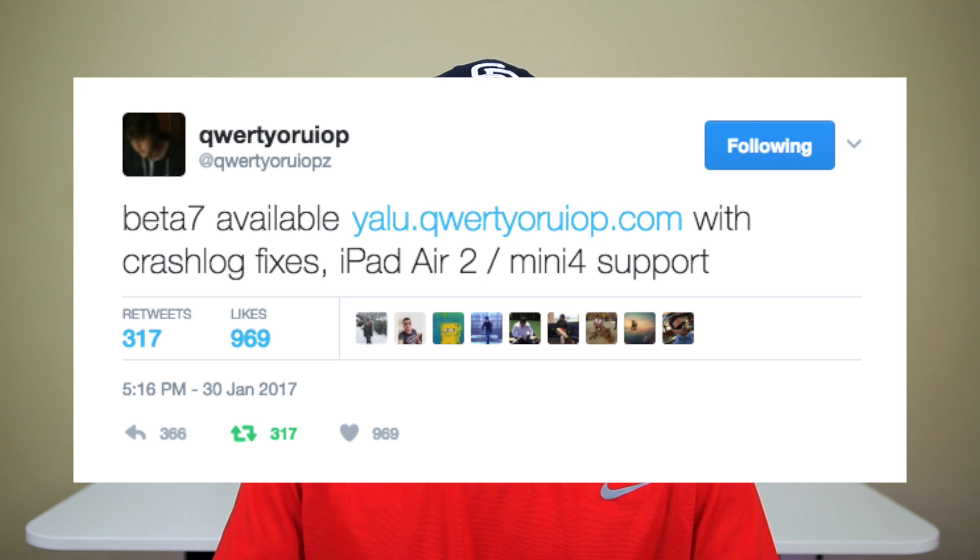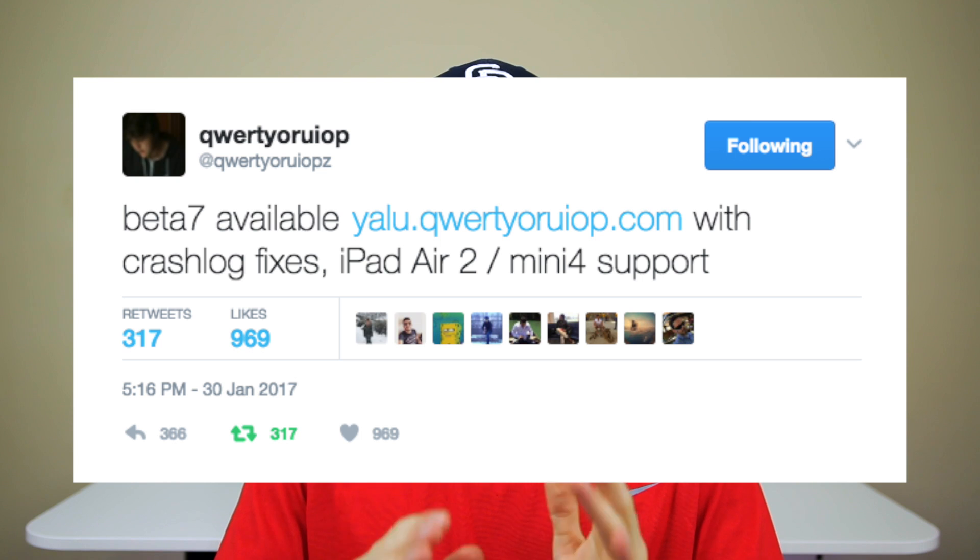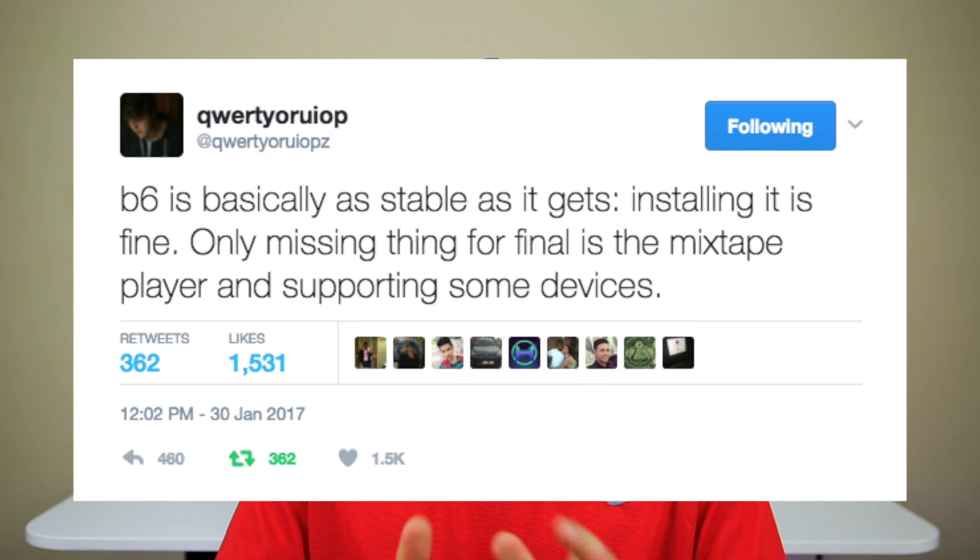The latest beta is beta 7, which adds support for the iPad Air 2 and the iPad mini 4, as well as added stability. Luca actually said this beta is about as stable as the jailbreak will get, which is a good sign because that means we're really close to the final — or at least the gamma — jailbreak release.